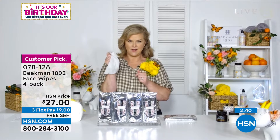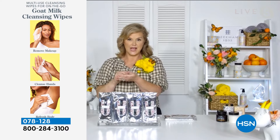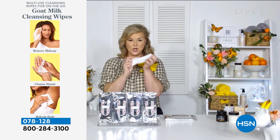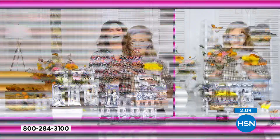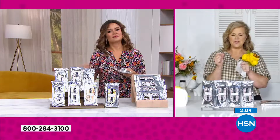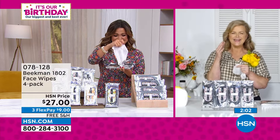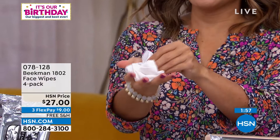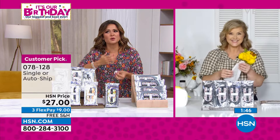A lot of people start with these to take off makeup, then use them to refresh in the car or on the go. They're also great for people going through challenges — you can clean yourself head to toe with one wipe, giving back independence. The point is to have your skincare in the cloth. With other wipes, they're dry and you end up using five just to get your makeup off.